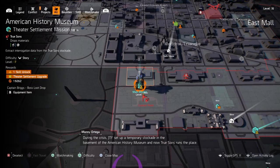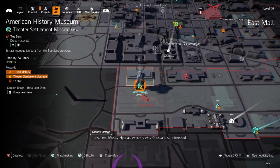During the crisis, JTF set up a temporary stockade in the basement of the American History Museum. And now, True Sons runs the place. Odessa says there's a treasure trove of high-value intel in there — transcripts and notes from the interrogations of True Sons prisoners. Mostly hyenas, which is why Odessa is so interested.